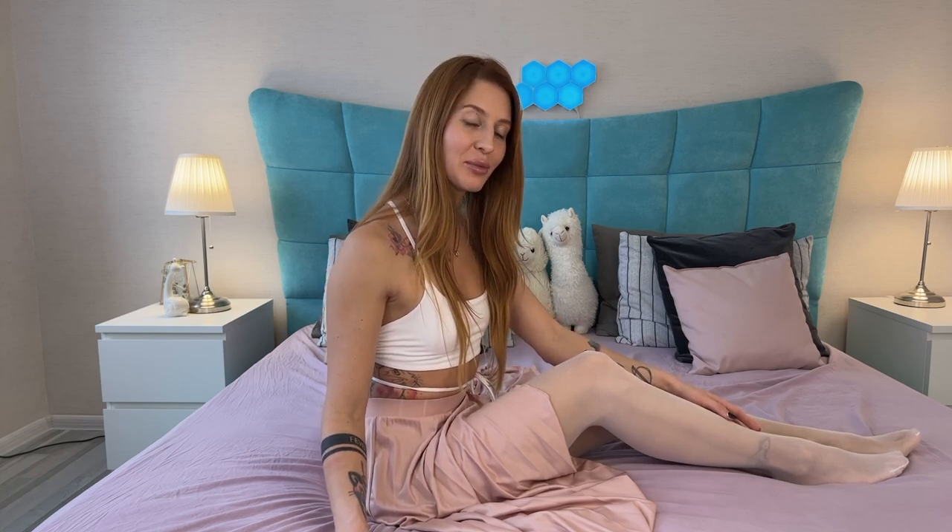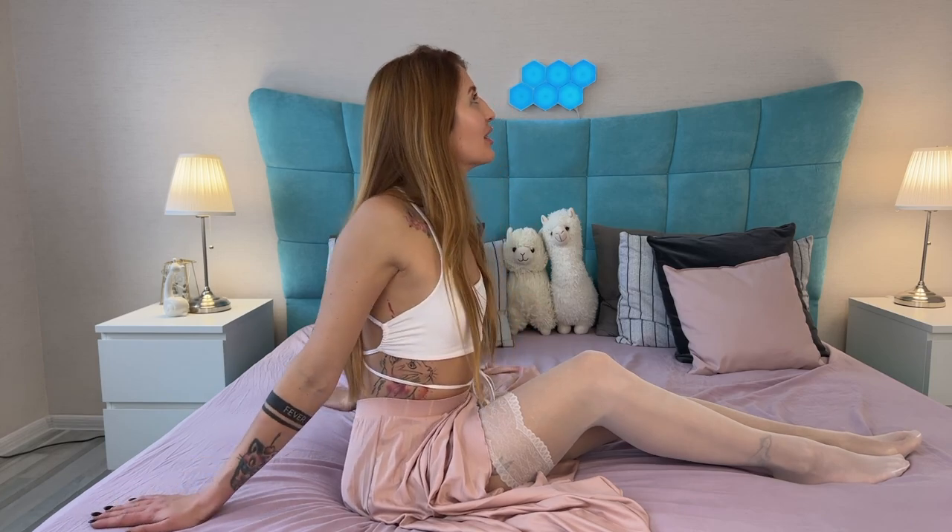I'm back wearing the white pantyhose. What do you think about how they look? They feel really nice on my skin. They are so soft and look really good.